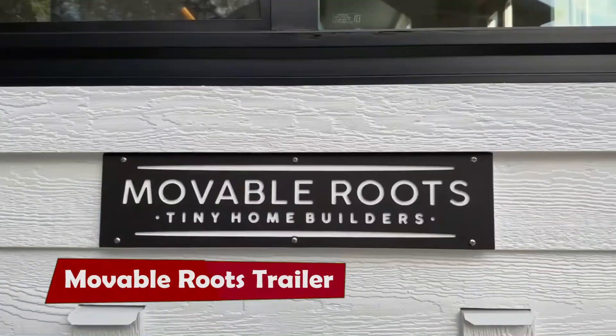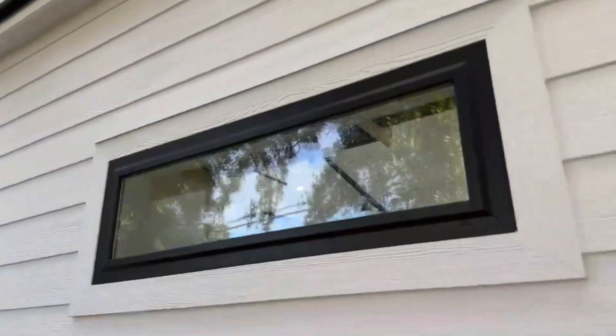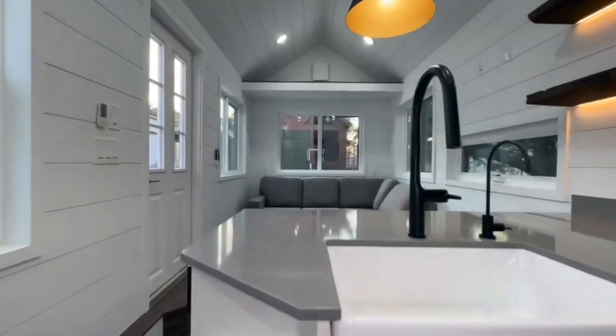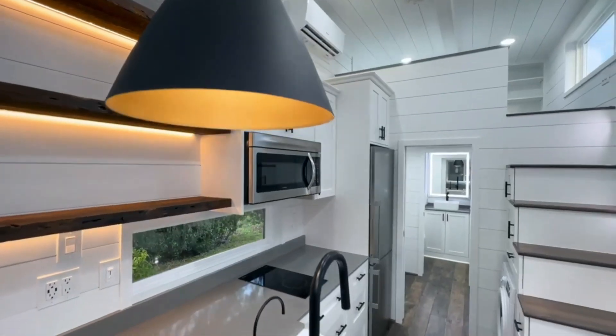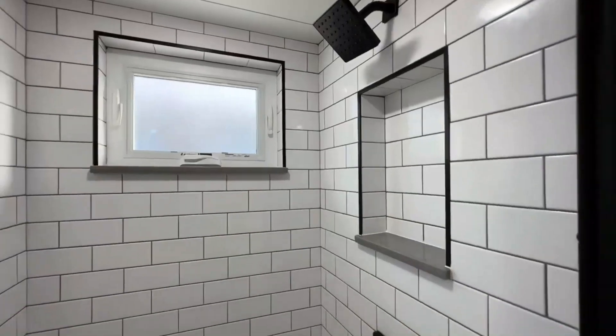Moveable Roots Trailer is more than just a platform for your tiny home. It is a sturdy and reliable foundation that can support your dreams of living big in a small space. Whether you want to travel across the country or settle down in a cozy spot, Moveable Roots Trailer will keep you safe and comfortable.